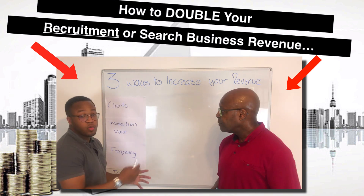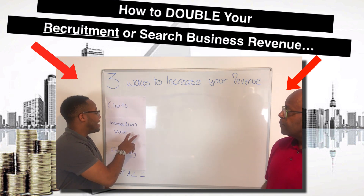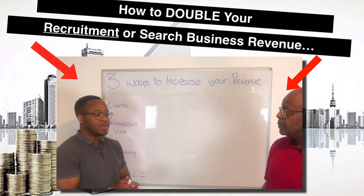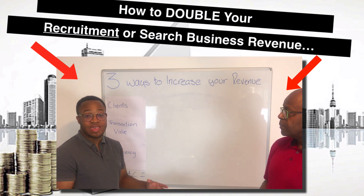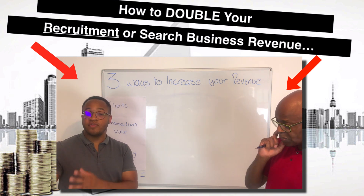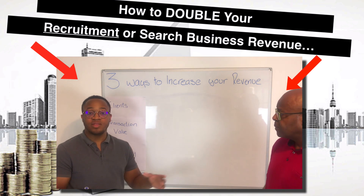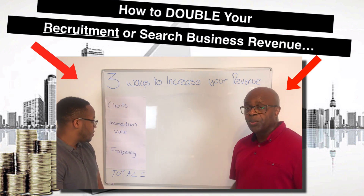So the first way, as we said, is getting more clients. The second way is to increase your average transaction value — basically your fees, your price. If you could get paid more for the work you're currently doing, your revenue and profits would increase. So the second thing to focus on is increasing your transaction value. And the final thing, of course, is frequency.